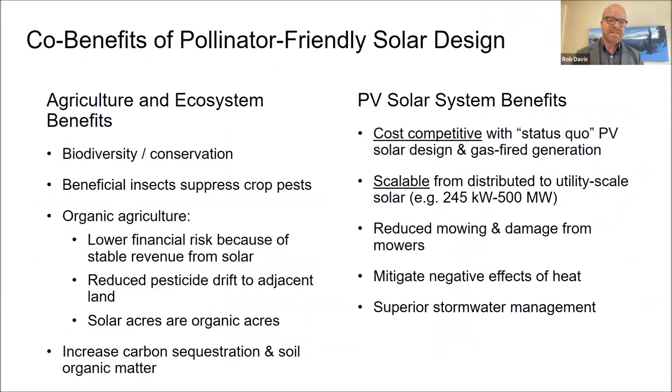The co-benefits of these systems are emerging very quickly and beginning to be understood, thanks to a lot of sensors, measurements, data, and research happening on these projects. By co-locating biodiversity and clean energy together, we're finding a way to scale and accelerate into this clean energy revolution while still stacking benefits and providing additional operational benefits to the system itself.